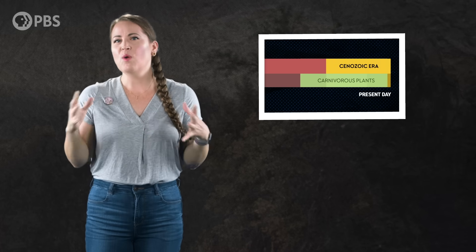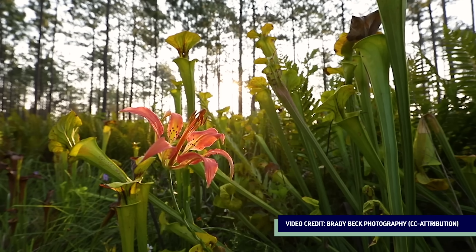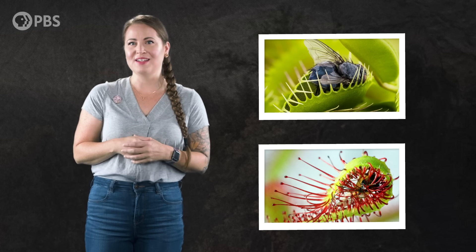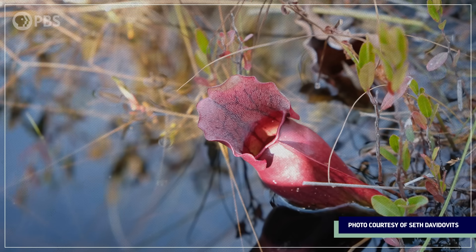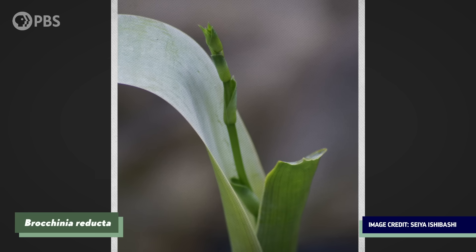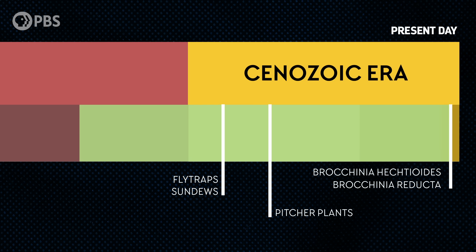They appear to have evolved between 95 million and 1.9 million years ago based on molecular clock methods. This might seem like a really wide range of dates, but remember, there wasn't just one origin of carnivorous plants. For example, a key genetic change in the evolution of carnivory took place in a common ancestor of Venus flytraps and sundews that lived about 60 million years ago. Meanwhile, the pitcher plants of North and South America seem to have originated around 48 million years ago. And the youngest botanical carnivores appear to be two species of bromeliad native to parts of Northern South America, that evolved around 1.9 million years ago.